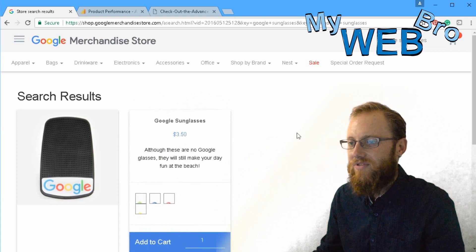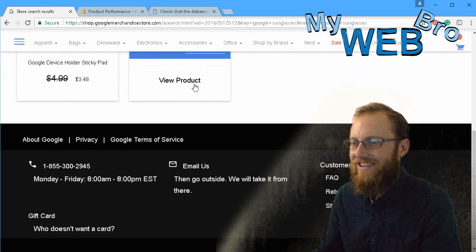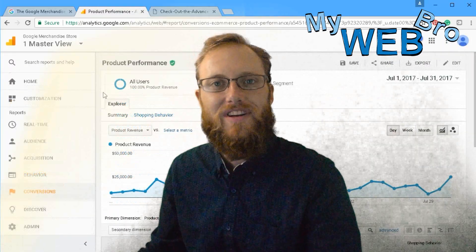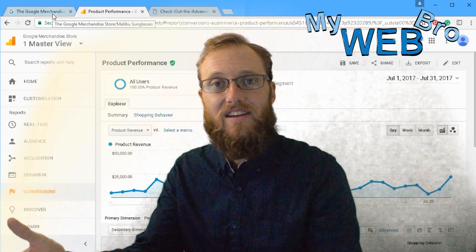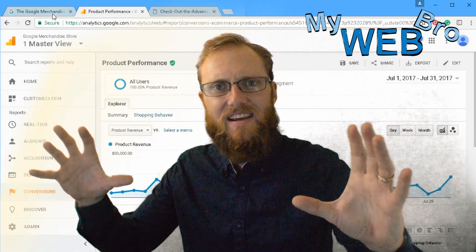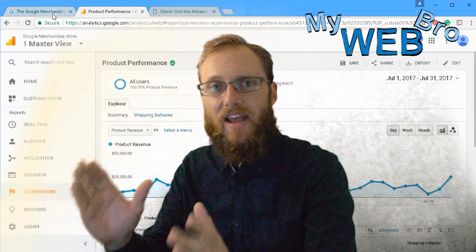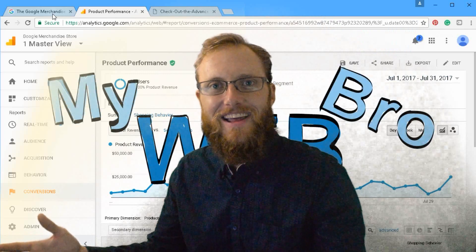Here are the Google sunglasses — they say they'll still make your day fun at the beach. It's just a little promotional item but they're selling so many it's ridiculous, and you get to see those numbers right here. I was really excited to show you this. You got to look at the back of a successful e-commerce store generating profit, see the analytics account, and see how simple an e-commerce site can be and still be successful. Sometimes our e-commerce sites get too cluttered — here's an example of a simple site generating over four hundred thousand dollars a month. Thanks for coming back, I'm Matt at mywebbro, have a great day.